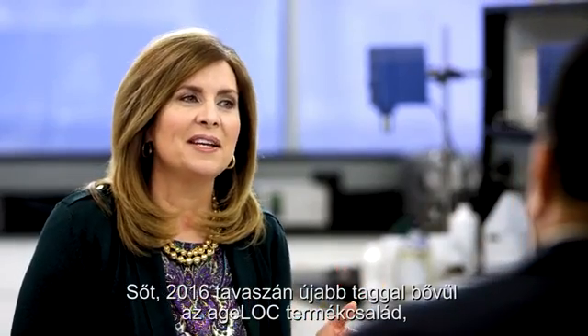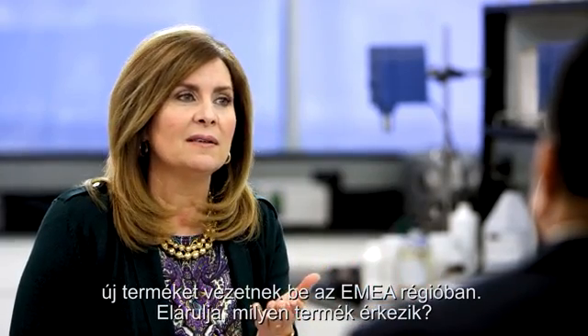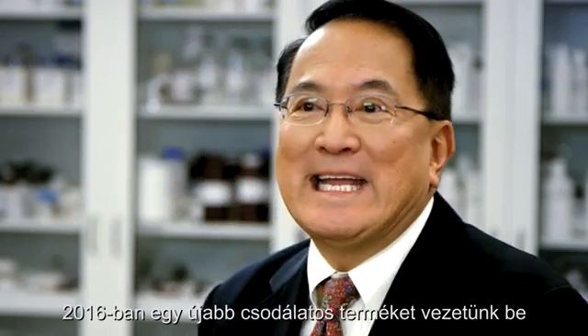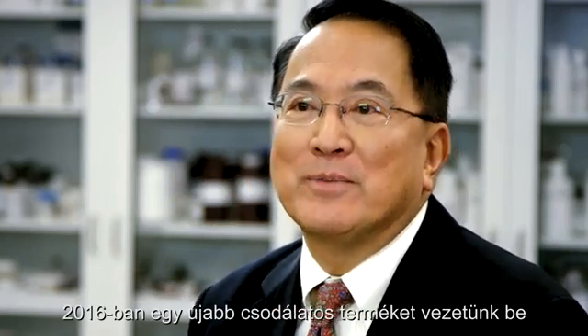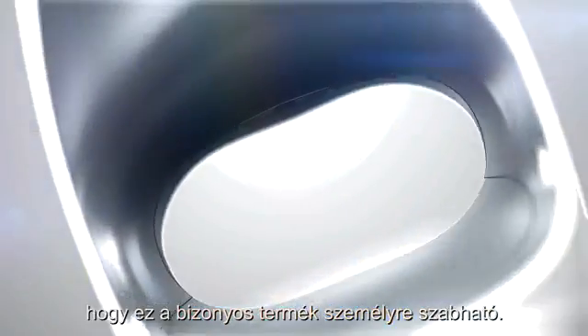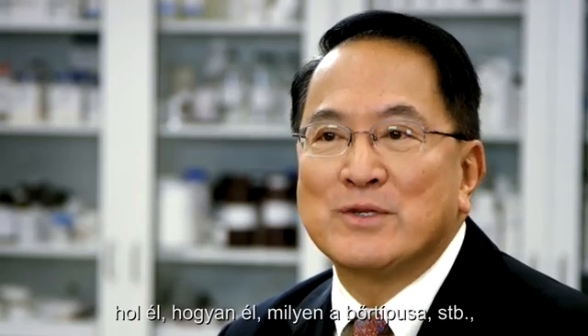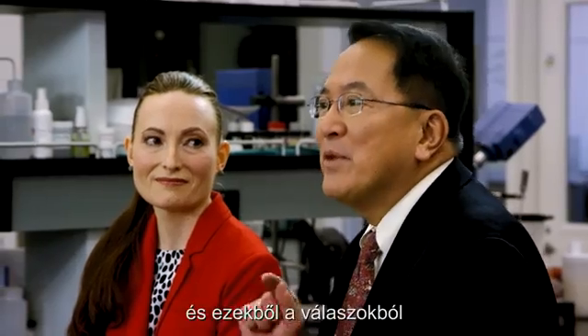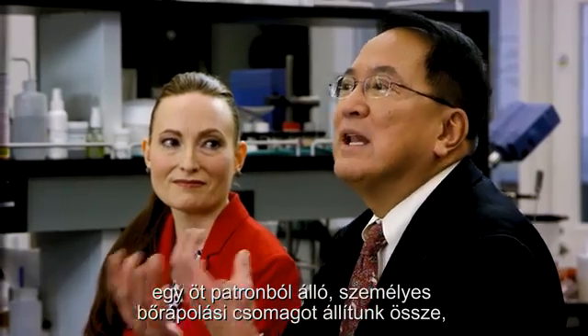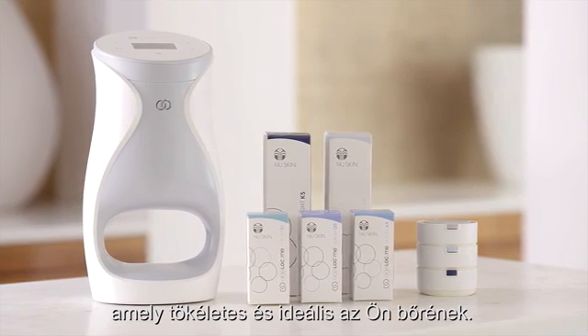In spring 2016, a continuation of the Agelok product line is rolling out in EMEA. They will be launching an incredible skincare product called Agelok Me. That name was chosen deliberately to imply the product can be customized — taking into account consumer preferences, where you live, how you live, and your skin type. From those answers in aggregate, they are able to deliver a customized regimen of five cartridges that will be perfect and ideal for your skin.